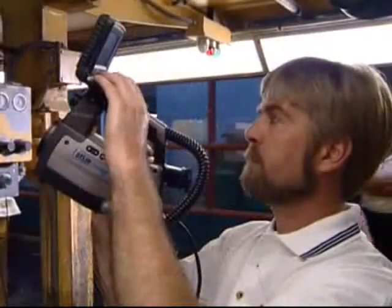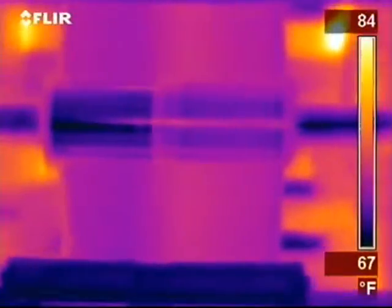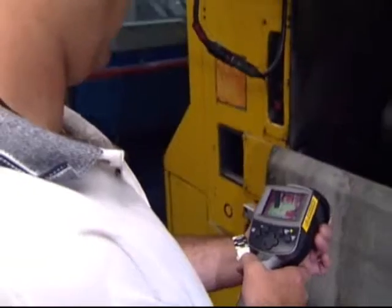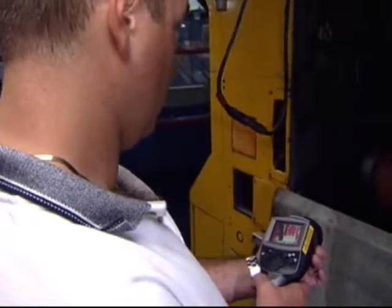When I go out in the plant with the camera, what I'm looking for is equipment generating heat. You'll see particular items glowing with the camera, where visually your eyes would never pick that up. I'm able to take the FLIR camera and walk through that press room and in less than 15 minutes I know what's hot and what's not hot.